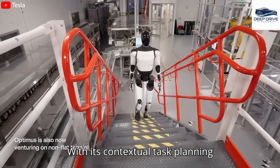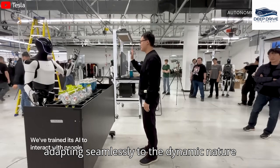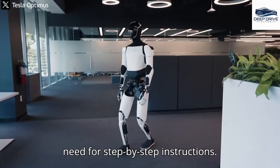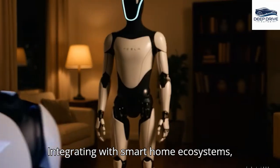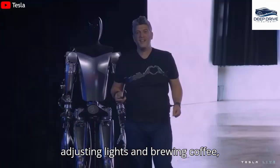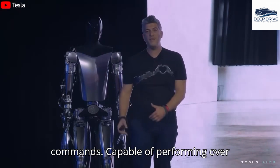With its contextual task planning capabilities, the TeslaBot manages multiple household chores efficiently, adapting seamlessly to the dynamic nature of a bustling environment without the need for step-by-step instructions. Integrating with smart home ecosystems, the TeslaBot automates tasks such as adjusting lights and brewing coffee, significantly enhancing morning routines by eliminating the need for direct commands.